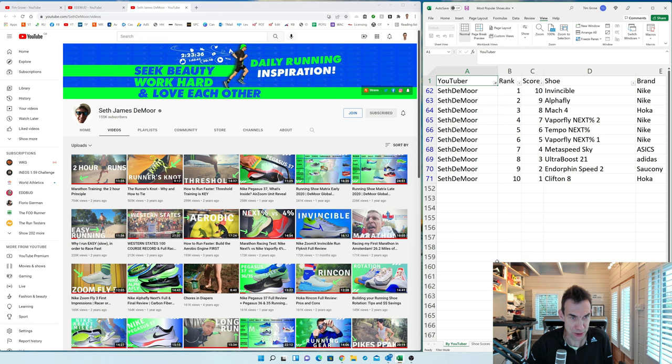Seth James DeMoor probably has the most subscribers of all the people doing shoe reviews. His most popular current shoe video is the Invincible, then the Alphafly, then the Mach 4 — which is one I haven't even got, and the Metaspeed Sky I can't fit into. The Clifton 8 and Ultra Bruce 21 also feature — it's the usual suspects but in a different order.